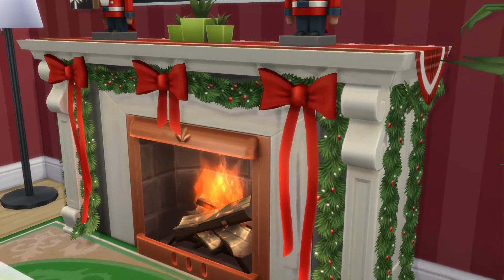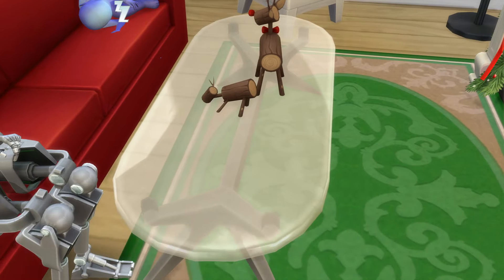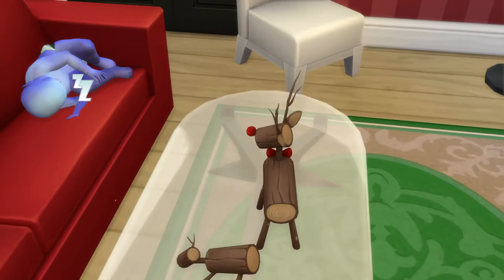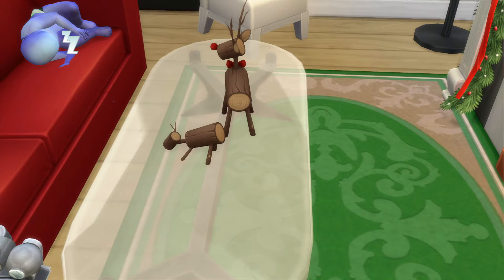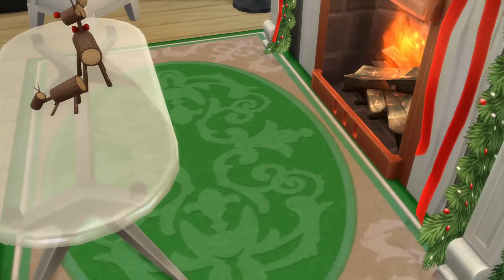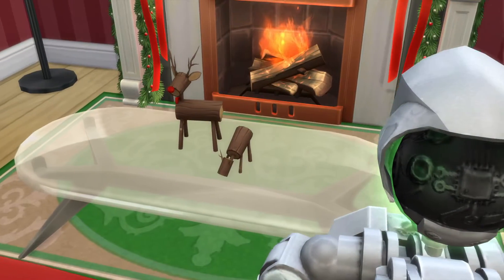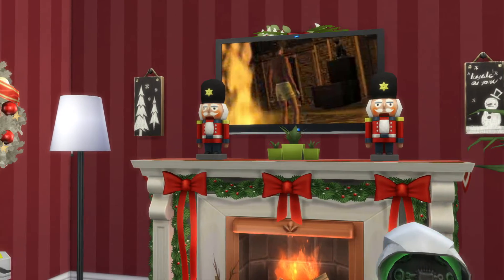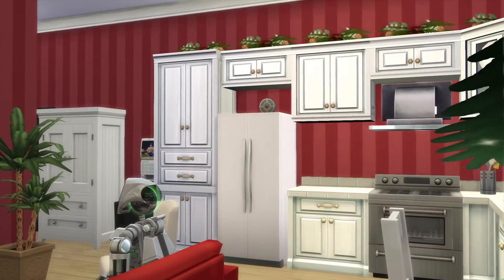It all has to do with this fireplace. Basically, this coffee table right here — the coffee table is way too close. It looked fine, but it was too close. So if you move it half a grid over, you'll be able to light the fireplace. Of course, you're going to have to move the reindeer, and they look so cute as small ones.